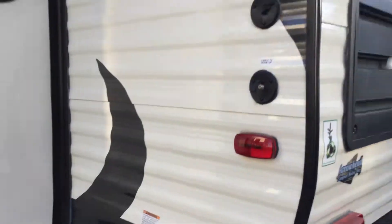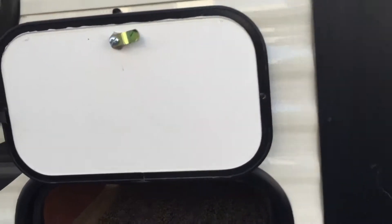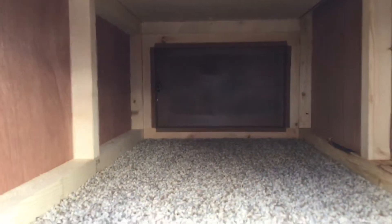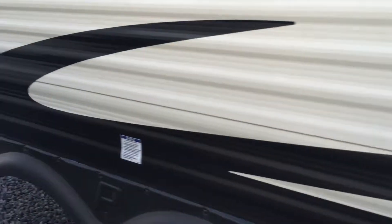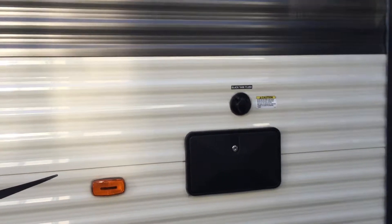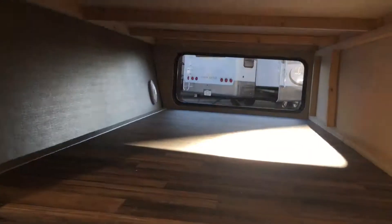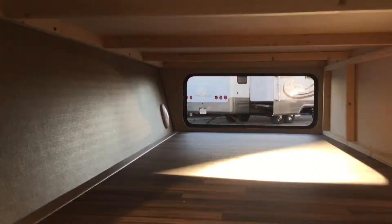There's your satellite and cable prep there. 30-amp service in this unit — just one air. Storage right here below the booth, accessible from outside. And then more storage right in the front. Exterior shower. Black tank flush on here. And then huge pass-through storage in the front — massive compartment there.